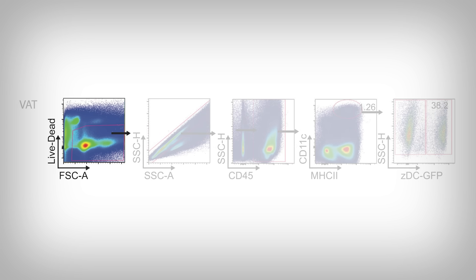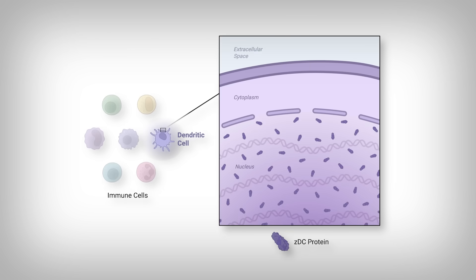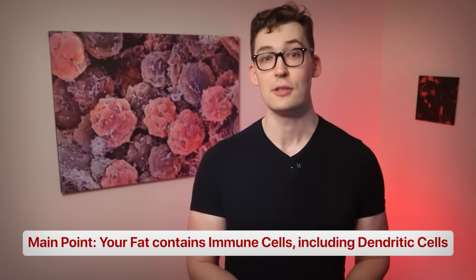We can see that data here. On the far left, they're separating out specific sections of the visceral fat, and as they move to the right, they're using a finer and finer tooth comb to separate out only immune cells, removing fat cells and other cells called stromal cells. The cells that have high levels of ZDC GFP are a particular type of immune cell called a dendritic cell, and those with less are a different immune cell called a monocyte. The takeaway is that your fat contains immune cells, of which a subpopulation are dendritic cells.